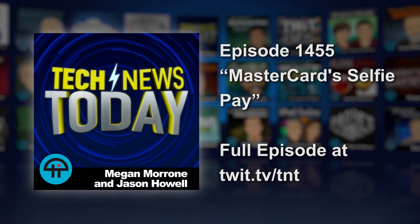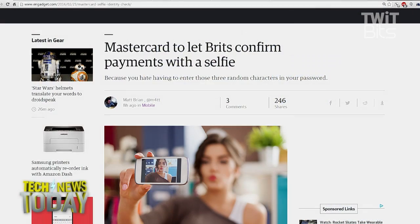This is a little different. Security is so inconvenient — that's why MasterCard is introducing SelfiePay. I'm not joking. SelfiePay in the UK. It's not April Fool's.